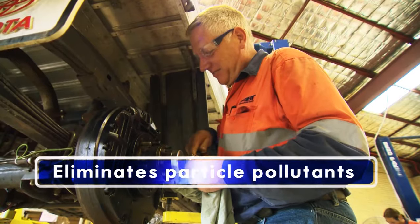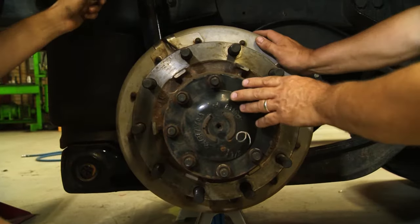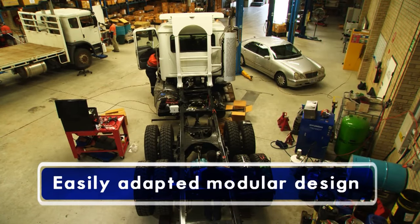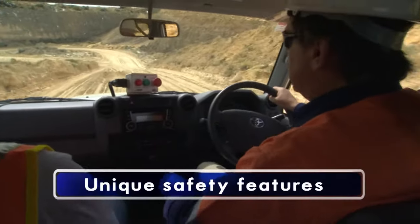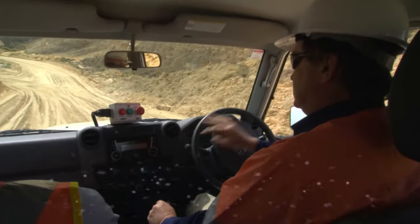Particles generated in braking are not released into the atmosphere, thereby eliminating fine particle pollutants. The easily adapted modular design is able to be factory or retrofitted to most vehicle types and meets on-road and off-road safety and performance standards, with unique safety features reducing the risks associated with vehicle brake failures.